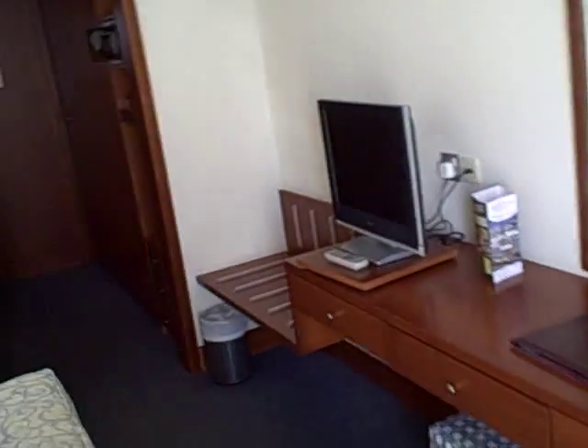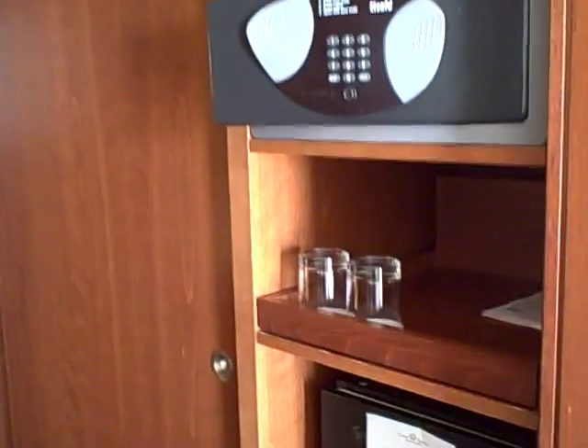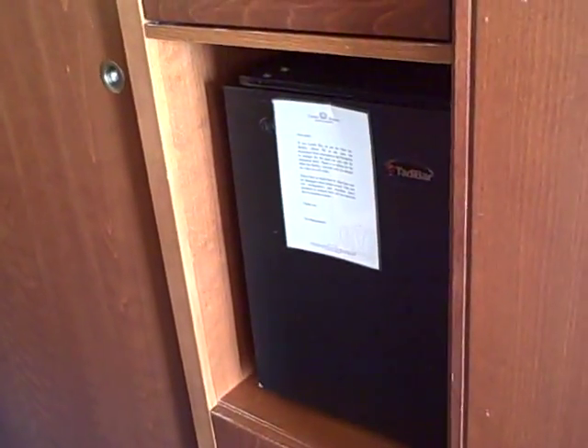Going up now towards the bathroom, there's a good sized wardrobe. I think you have to pay extra for the safe, and it certainly says you can't use the fridge for your milk or anything — it's extra for tea and coffee making facilities. Oh dear.